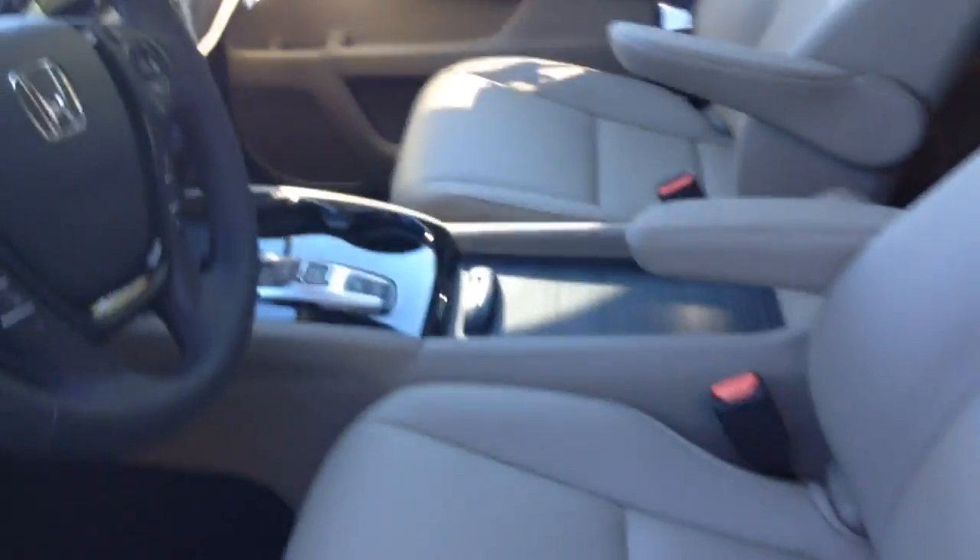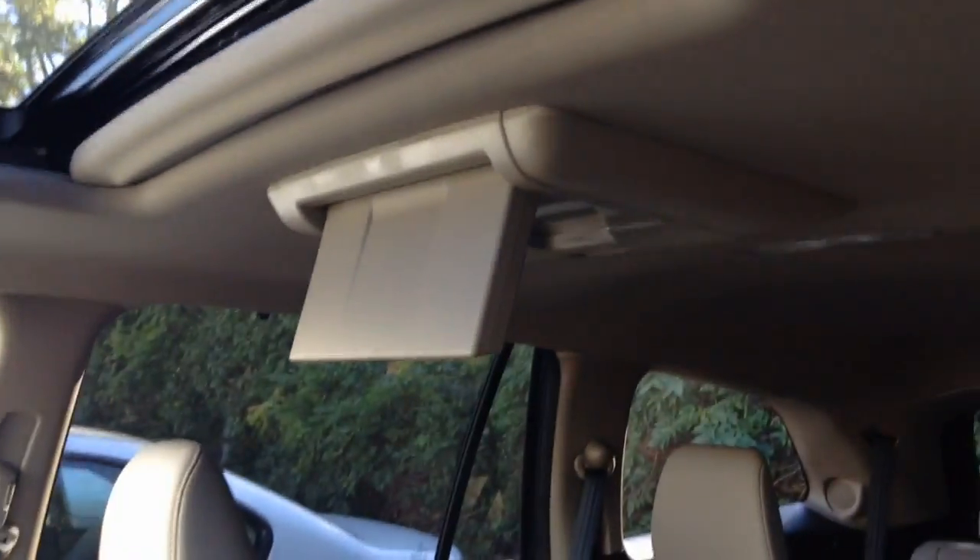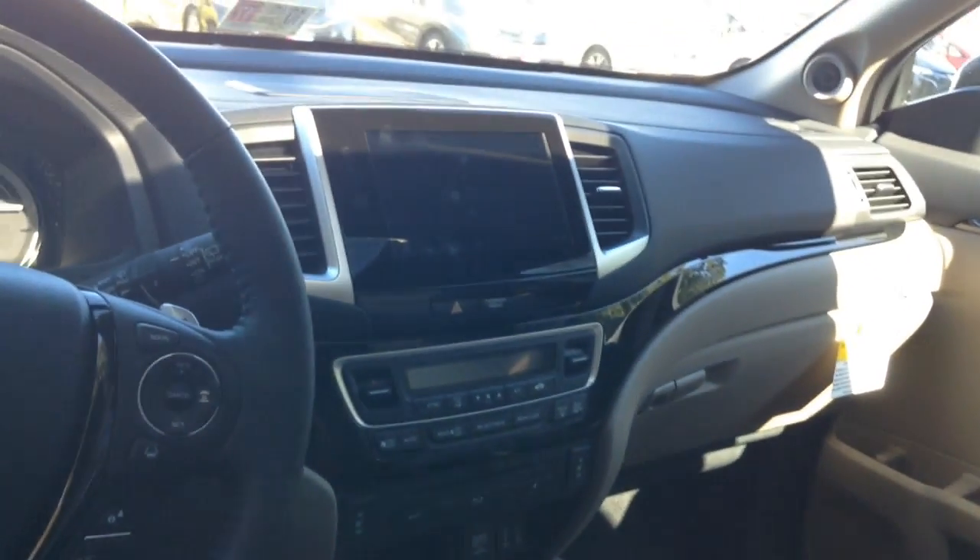Here's a quick look at the interior. As you can see it has leather seats. It does have a sunroof and the rear entertainment system. Here's a quick look at the dashboard and it does have navigation.